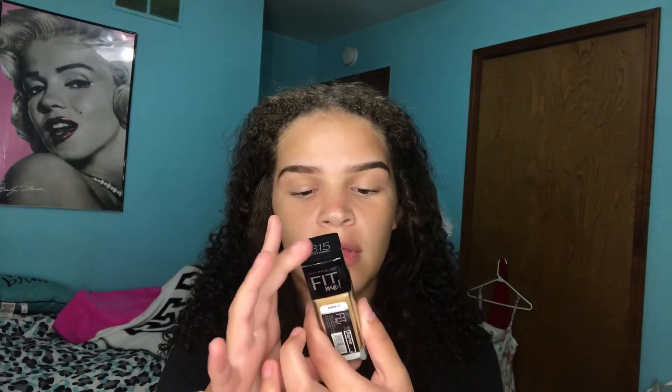So it makes the foundation really stick to your skin. Next I'll be putting on my foundation. The foundation I use is Maybelline's Fit Me Dewy and Smooth version, in the shade Soft Honey.